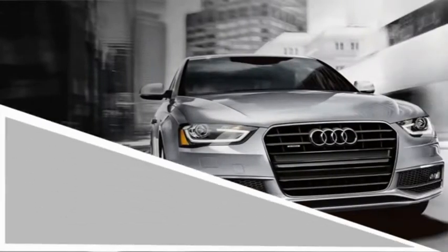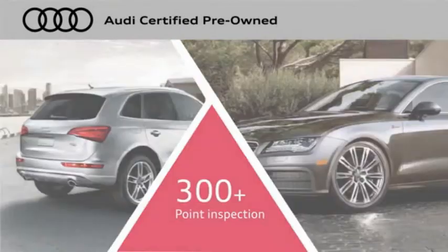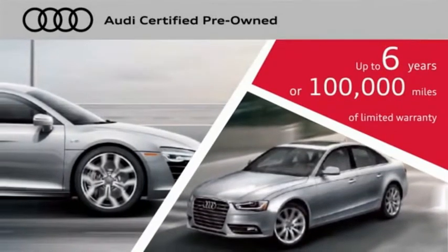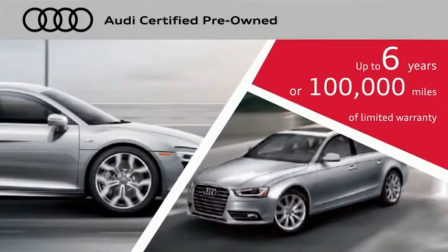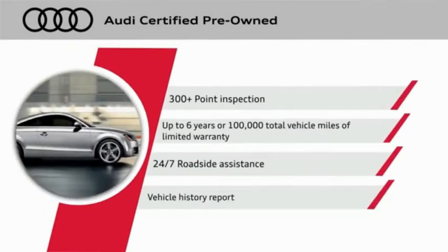There are 300-plus reasons the Audi Certified Inspection is the industry's most rigorous. No other manufacturer puts the certified cars through a tougher examination. All certified cars are also backed by first-rate service and support. Audi Certified Cars — performance and peace of mind.